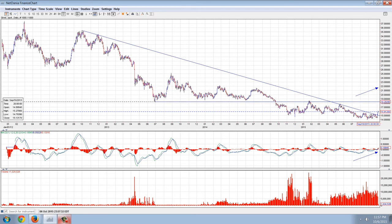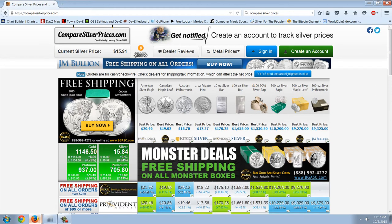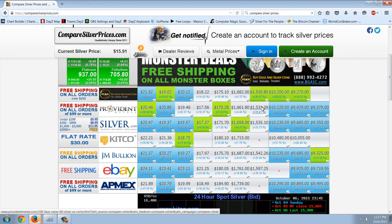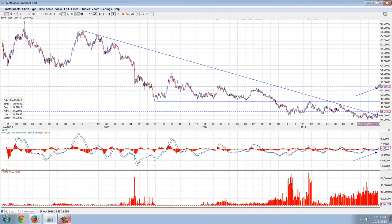This arrow up here is the junk silver price — this is where we're currently at. If we go over to comparesilverprices.com, you can see that on the junk bags we're at about a 35% premium. That's the best price that we have, and that correlates to a price of about $21.50 to $22 an ounce. So that's where the real price is right there.